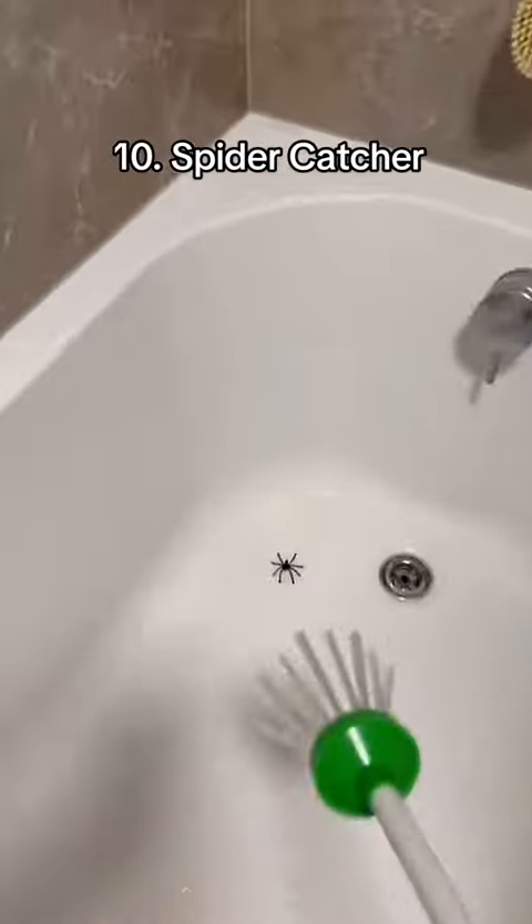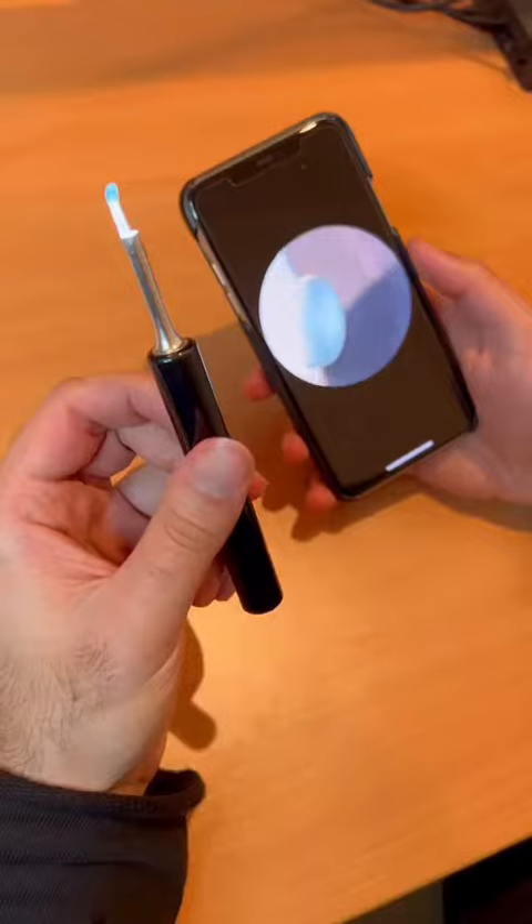Random Amazon finds. This is a spider catcher. It helps you pick up the creepy crawlies and throw them outside without having to get your hands dirty.